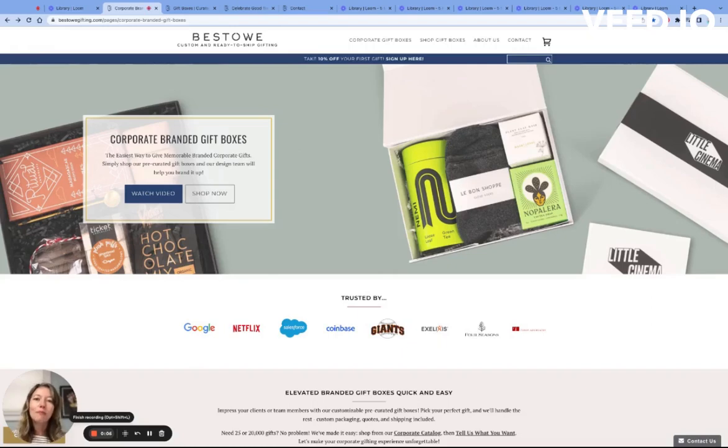Hi, I'm Katherine, owner of Bestow Gifting. I'm going to walk you through the process of buying corporate branded gift boxes on our site.